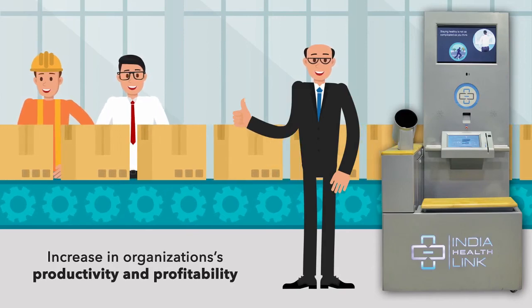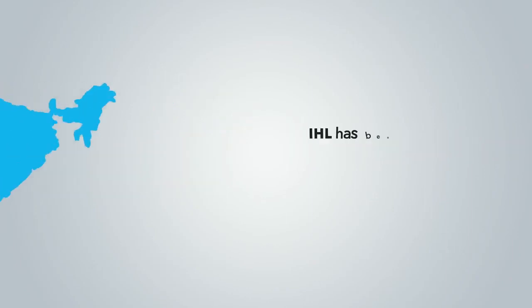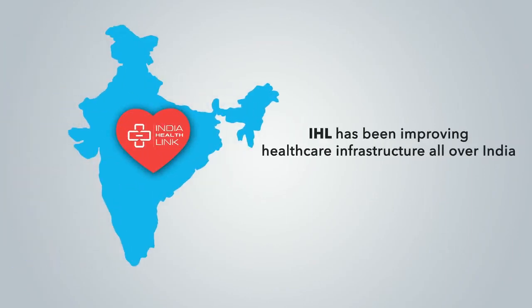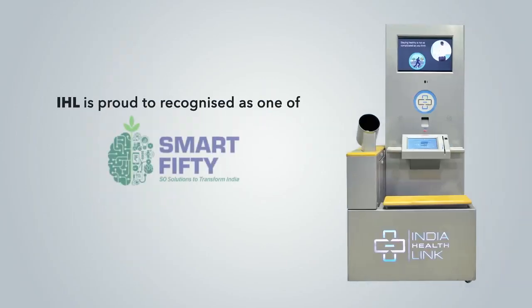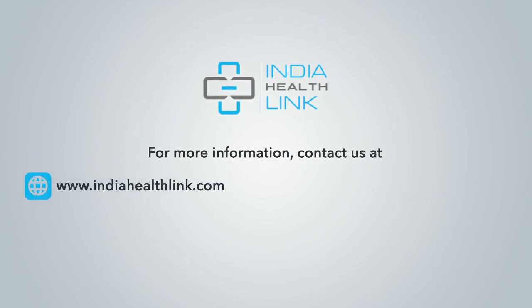This leads to increased organizational productivity and profitability. IHL has been an early adopter of corporate social responsibility, improving healthcare infrastructure all over India. We are proud to be recognized as one of the Smart 50 Solutions to transform the Indian healthcare industry. For more information, contact us at www.indiahealthlink.com or email us at info@indiahealthlink.com.